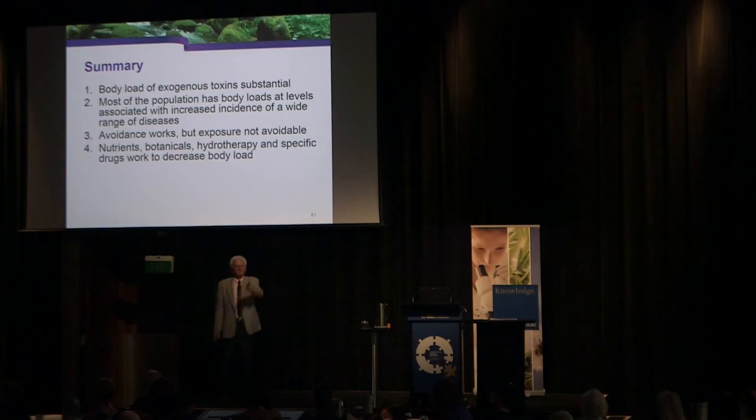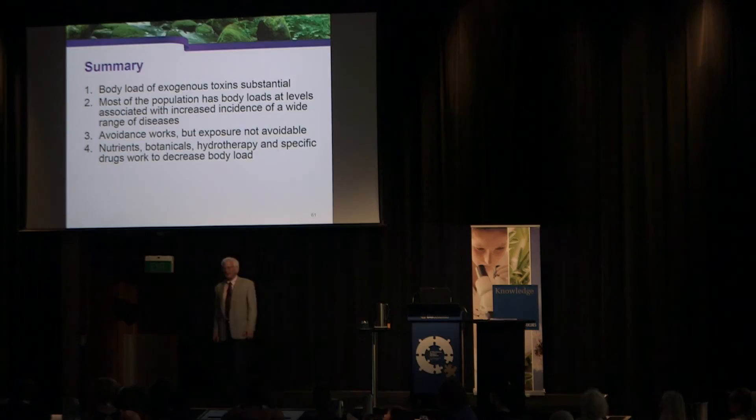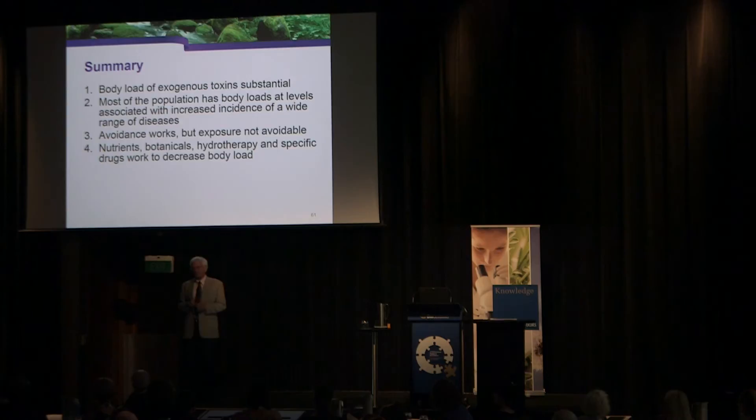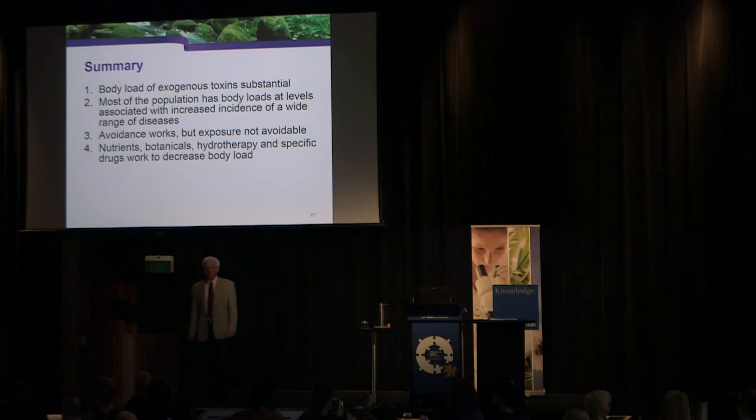On broken cell wall chlorella as a detoxifier: chlorella and modified citrus pectin are popular approaches to decreasing toxins, but there's no PubMed research supporting them. I'm not saying they don't work — I'm saying there's no published evidence. One of my graduates, Walter Crinion, who has become expert in toxicity, did informal controlled studies with these agents in his patients and found they did not decrease toxic load. I think chlorella is a healthy food, but if you expect it to decrease metals and chemicals, there's no research support.